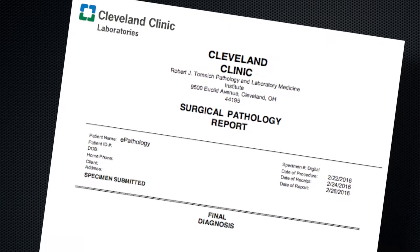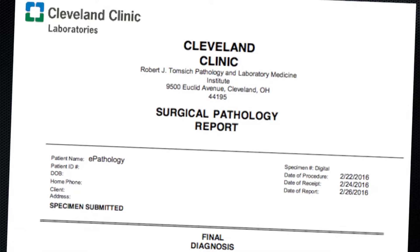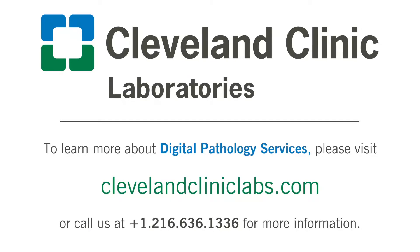So far we have provided reports with less than two working day turnaround time. If you'd like more information about digital pathology consults, please contact us at the address shown here.